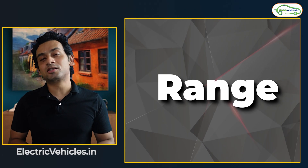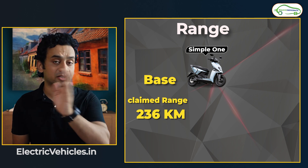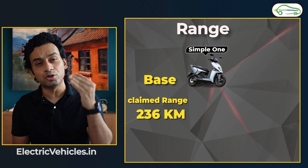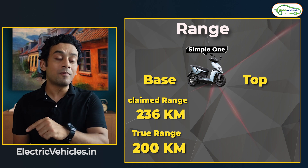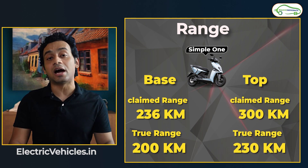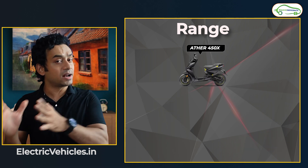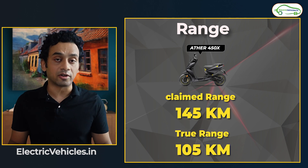The most important part of an electric scooter is of course the range. For the Simple One, it is 236 kilometers of ARAI range, but the company says you should be able to extract 200 kilometers of real range. If you want to buy an extended battery, that gives you a range of 300 kilometers. For the Ather 450X, the ARAI range is 145 kilometers but the true range is 105 kilometers.